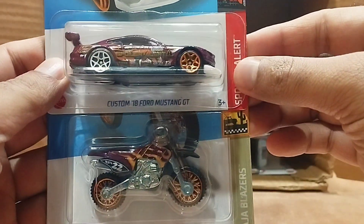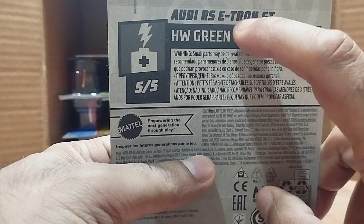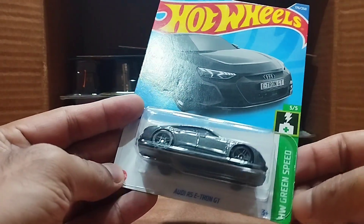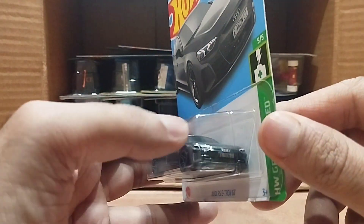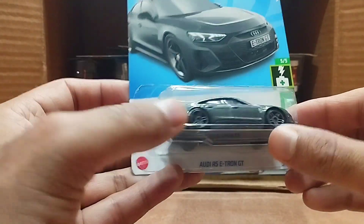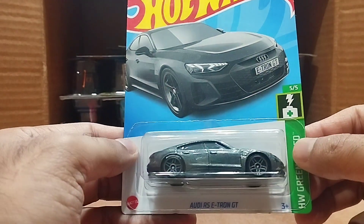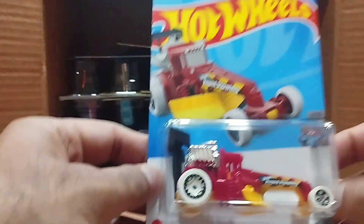Our next one is the Audi e-tron GT, from the Hot Wheels Green Speed series. It's gray and the front looks the same as in the picture. The tires are normal but look at the detail of this car — the e-tron is beautiful.